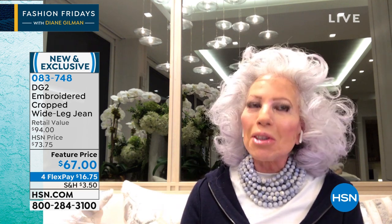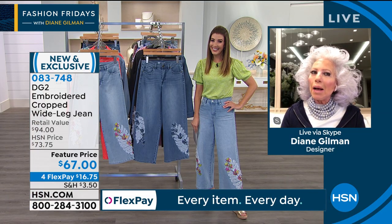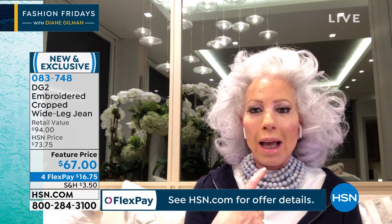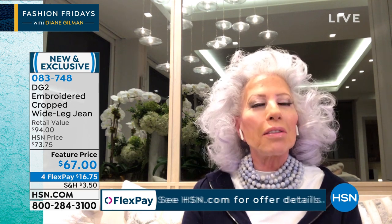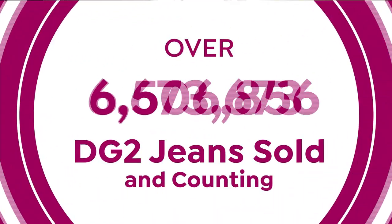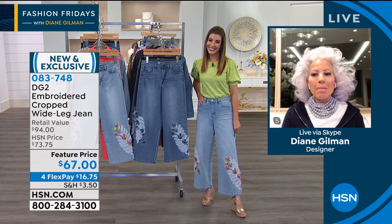I cannot believe we've all been together for 26 years. When I started at HSN it was with washable silks, and then halfway through my career I had a light bulb moment and developed a jean for a middle-aged body — mine — and thought millions of women might like this. 15 million 500,000 jeans later, I guess I was right!